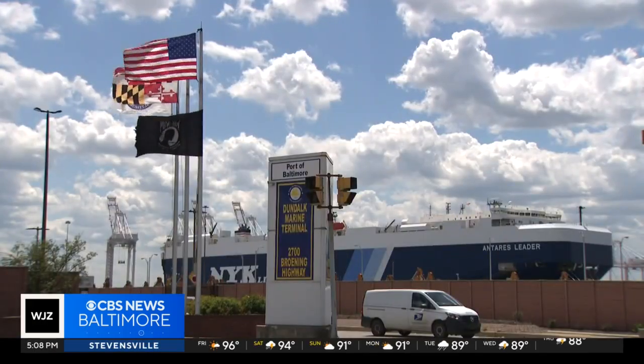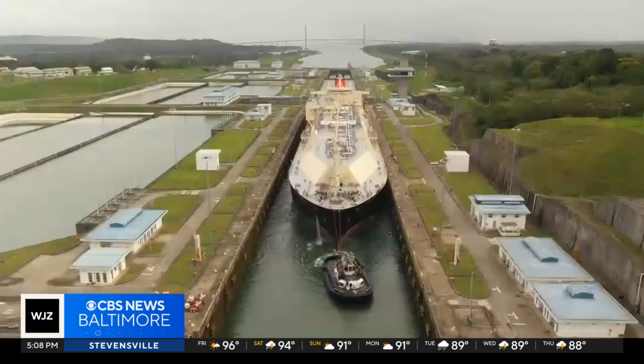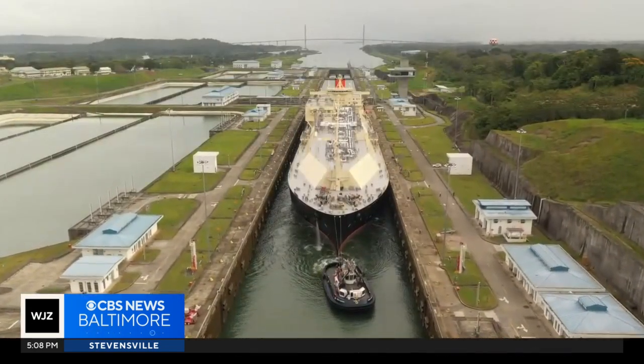It's not the bridge that's getting larger. It's not the waterway that's getting larger. It's the vessels that are getting larger — and not just in width, but in height with containers.